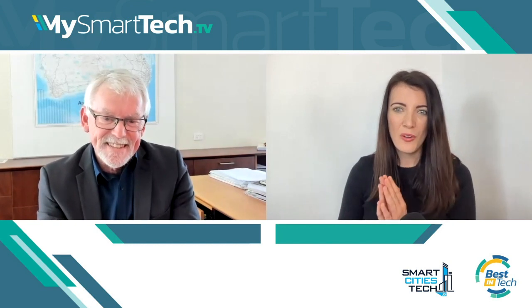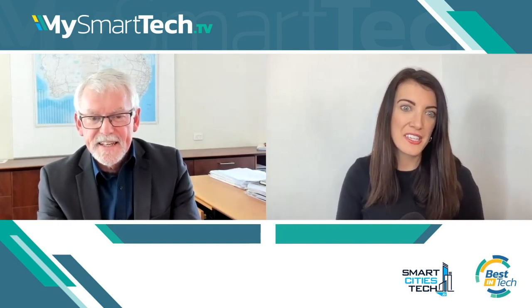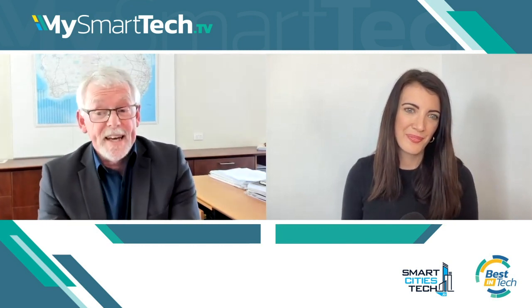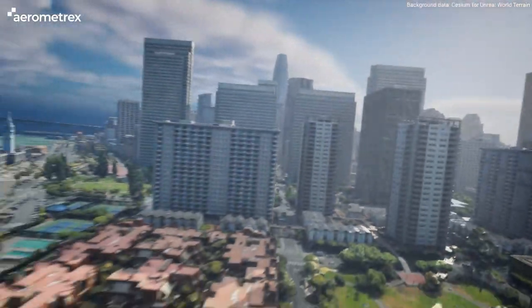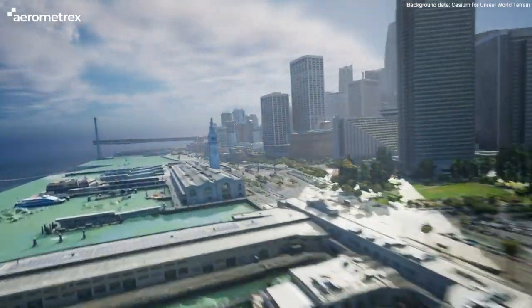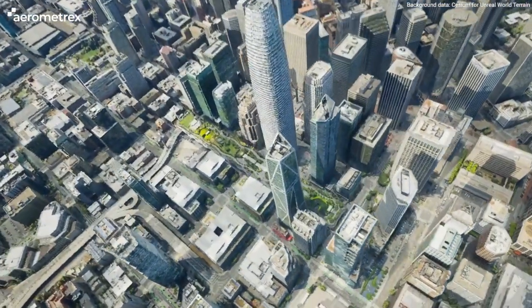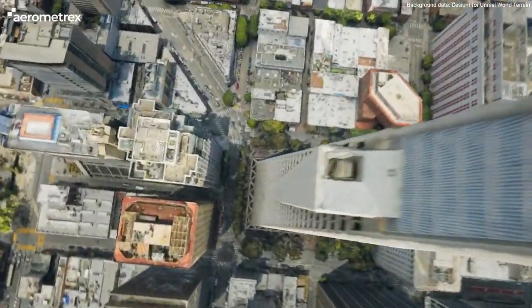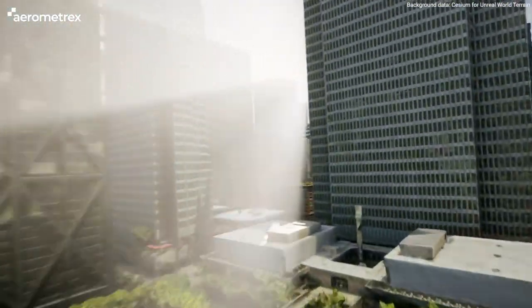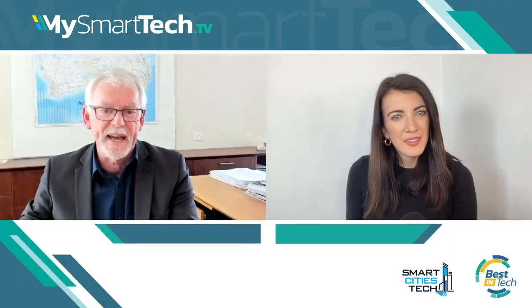I want to dive in a bit more on the actual technology used across those three different pillars. Can you talk me through how it works and how the technology gets those images? For aerial imagery we're using light aircraft — twin engine light aircraft — with massive cameras, huge cameras that you couldn't carry on a drone. We're capturing every capital city four times a year and most of the regional and rural cities once a year. It's quite a sophisticated operation; we know the location of the camera and the aircraft for every exposure to within three centimetres when it's in the air, and we're able to form dimensionally correct maps out of the images.